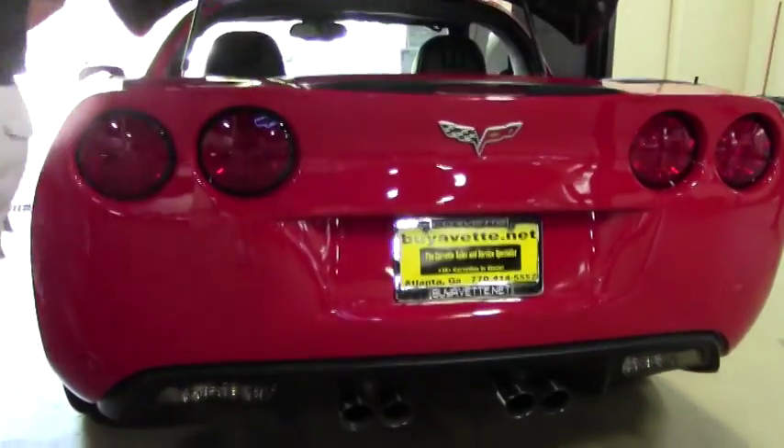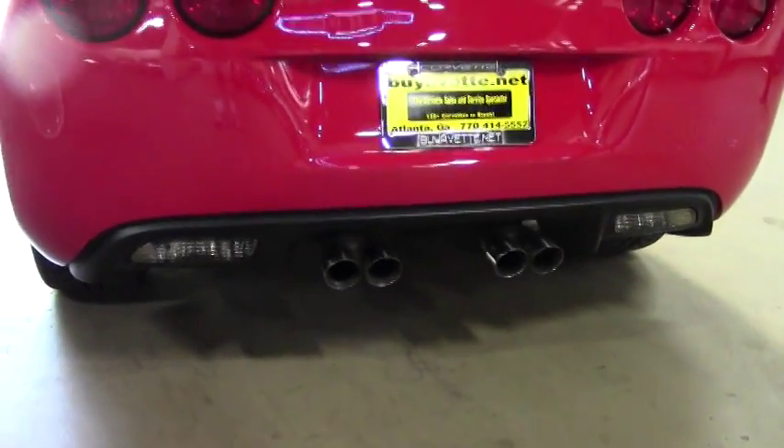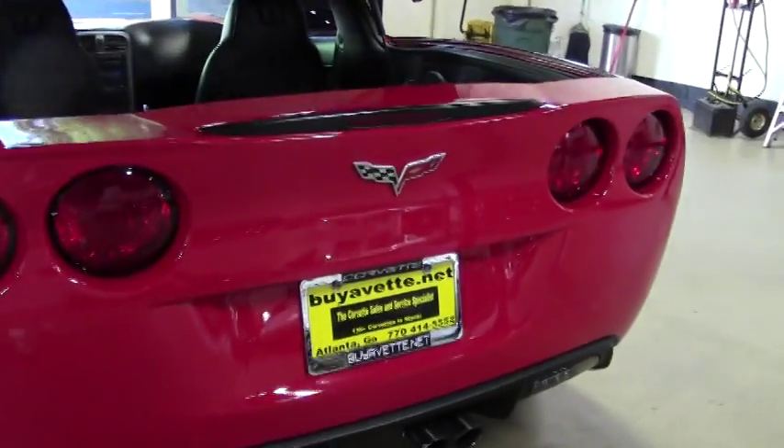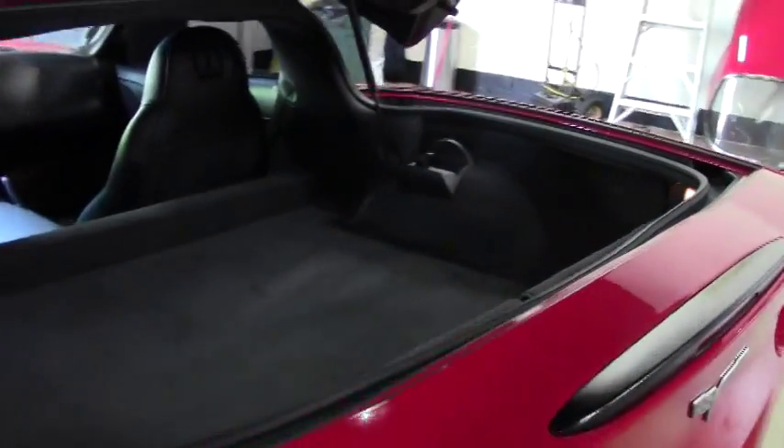We're going to open it up for you a little bit so you can take a look at the outside and take a look at the inside. If you're local to us here in Atlanta, I would definitely encourage you to come down and take a look at all of our Corvettes. If you're interested in a Victory Red, this is a nice example.